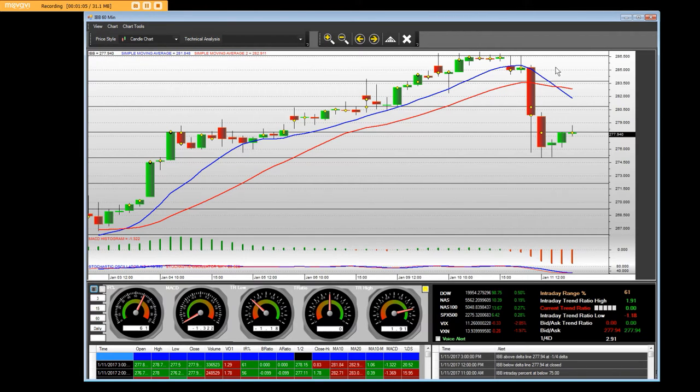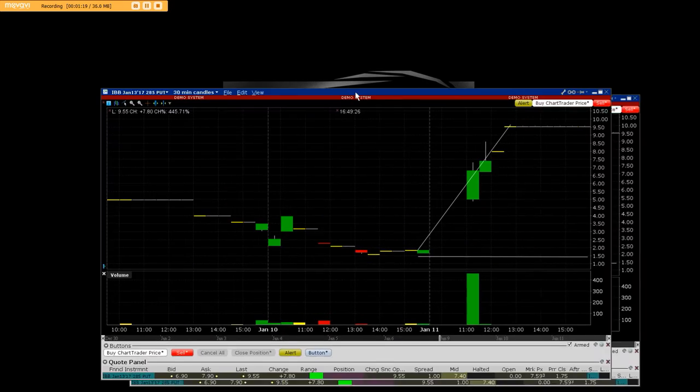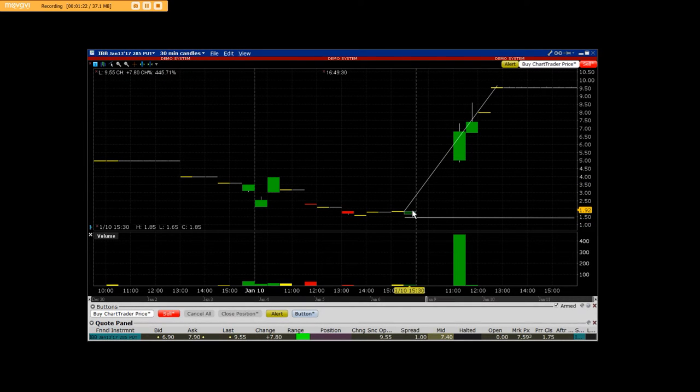I'm going to feature the $285 put options on the IBB ETF that we trade all the time. When you talk about making profit, here's a put chart — they were down here at $1.65, and today's low of the trading session was right around $5.10. Then they went straight up to $9.50. We were buying these put options and our exact entry was around $1.90, and they went up to $9.50 — three-row tier level in the actual 30-minute $285 put on the IBB.